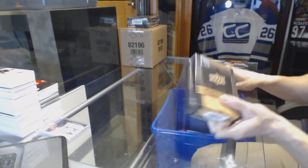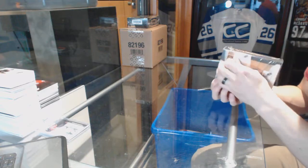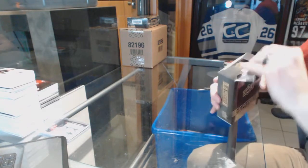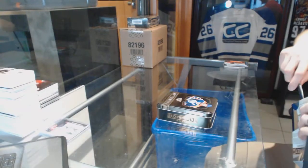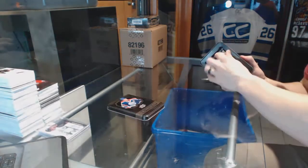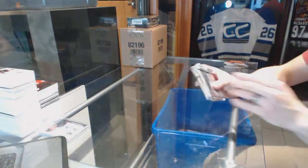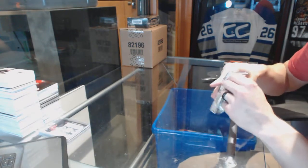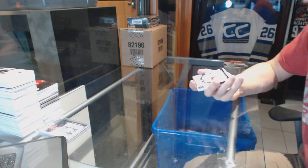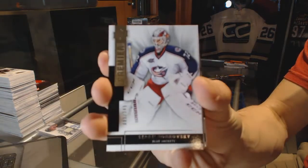Starting with the 14-15 Upper Deck Premier. Base card number 249 for the Columbus Blue Jackets — Sergei Bobrovsky.